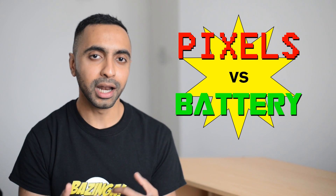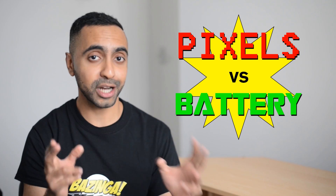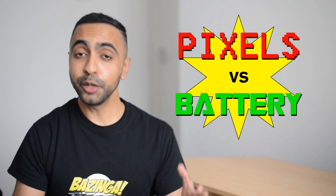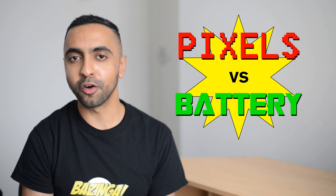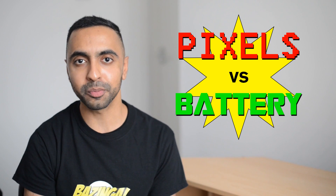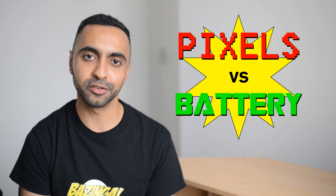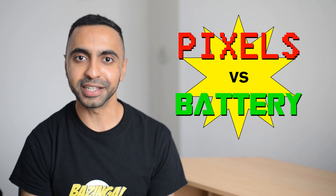So please do drop me a comment below and let me know what's more important to you — even if it's just 'pixels' or 'battery', whichever you want, just drop that in the comment section below. Anyway, I hope you enjoyed this video. It's just something that was on my mind and I wanted to get some feedback from you guys. If you did enjoy it then please do hit that thumbs up button — it really does help me out. And why not subscribe to the channel if you haven't already. There's plenty of content coming up in 2014. Thanks for watching. This is Saf on SuperSaf TV and I'll see you next time.